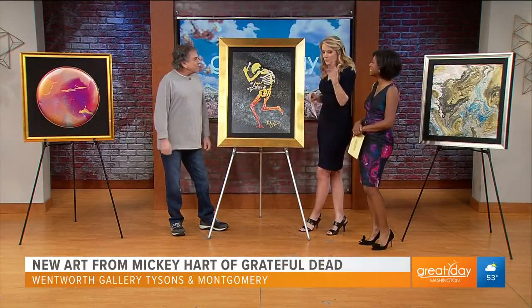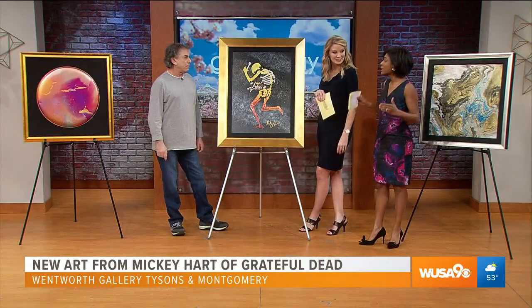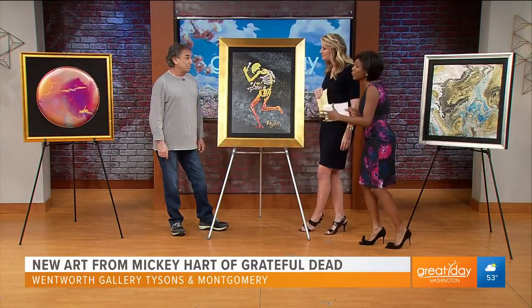Slow and steady wins the race, right? Turtle in the hare. We are the turtles. One last question — how do we create good vibrations in our lives, besides going to see your work at Wentworth?